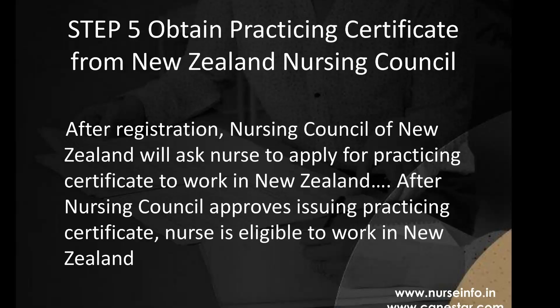Step 5: Obtain a Practicing Certificate from the New Zealand Nursing Council. After registration, the Nursing Council of New Zealand will ask the nurse to apply for a practicing certificate to work in New Zealand. Once the Nursing Council approves and issues the practicing certificate, the nurse is eligible to work in New Zealand.